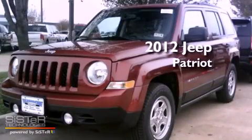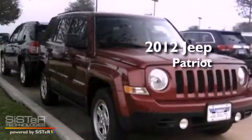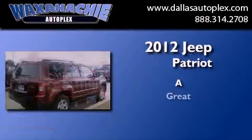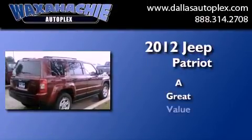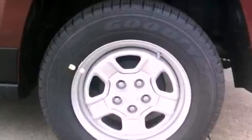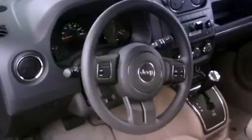This is a brand new 2012 Jeep Patriot. Features include a low tire pressure indicator, solar control glass, cruise control, fog lamps, and stability control.